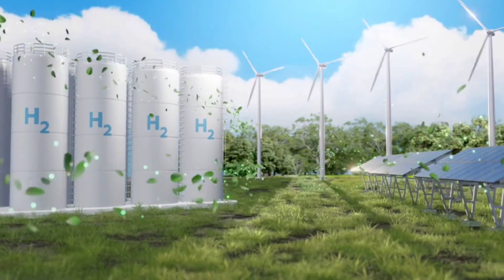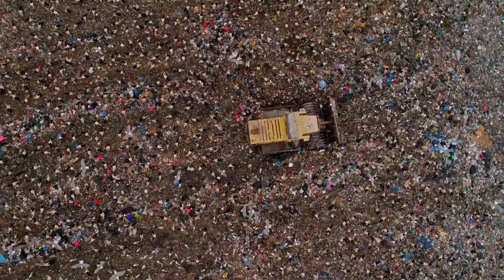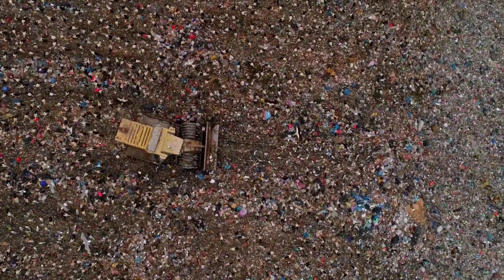This hydrogen can then be used as a clean, renewable fuel source. This technology reduces the amount of waste that ends up in landfills while producing clean energy to power vehicles and more. It's a win-win for both the environment and the future of sustainable energy.